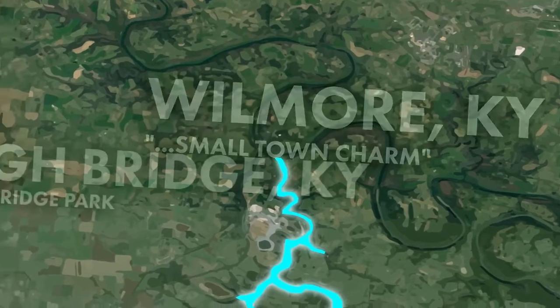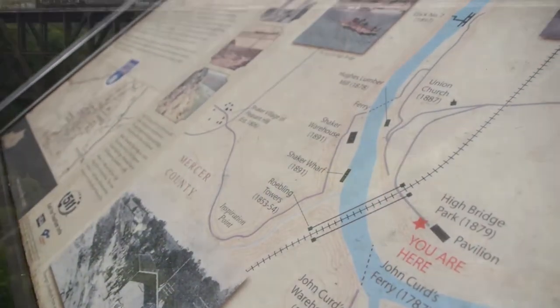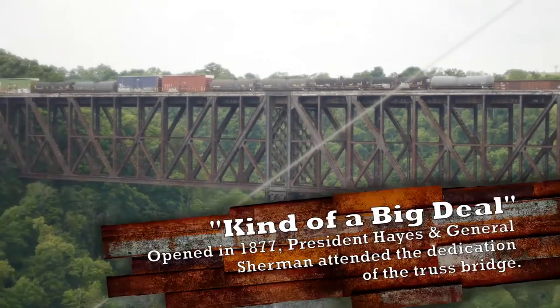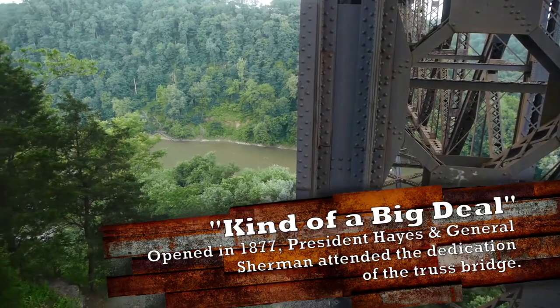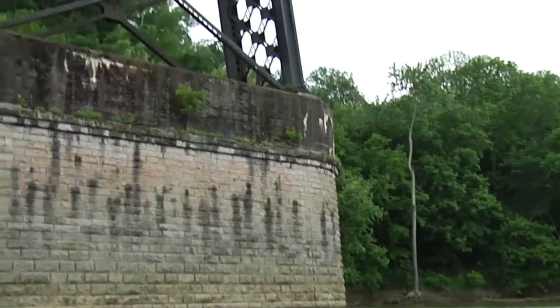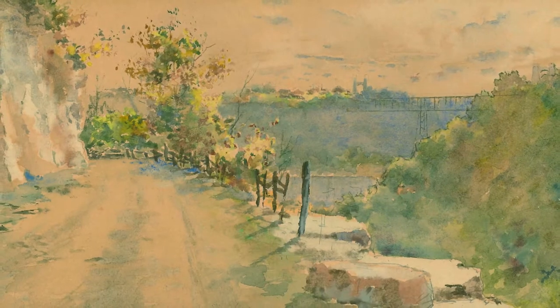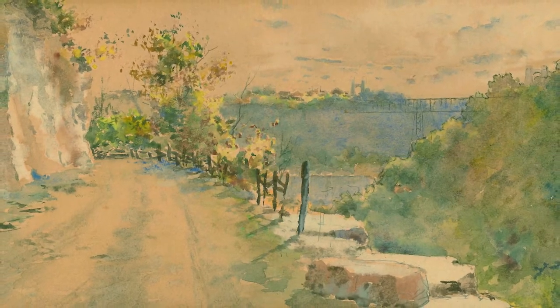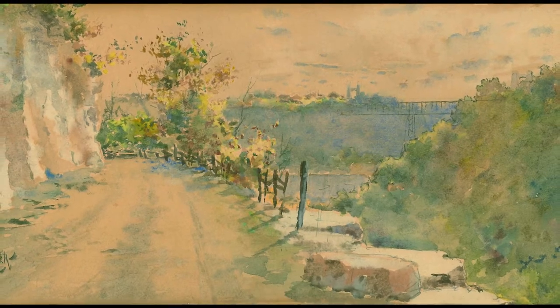Before getting on the water, we've made a quick stop at Highbridge. Built in 1876, Highbridge was the first cantilever bridge in North America. It stood over 275 feet tall over the river between the Palisades. The original bridge was replaced in 1911, and today carries only freight across the Kentucky River. One of Kentucky's most well-known artists, Paul Sawyer, often painted Highbridge from his home on a houseboat here along the Kentucky River.